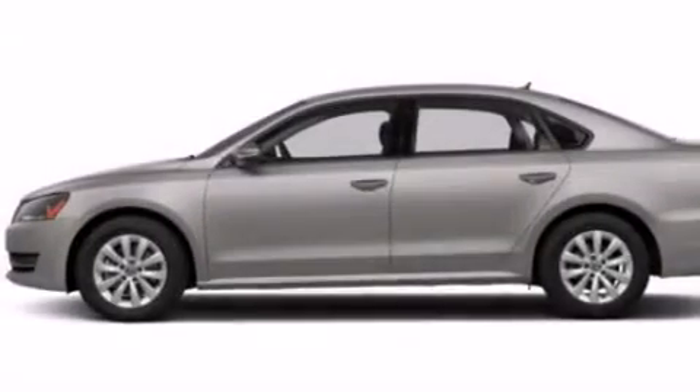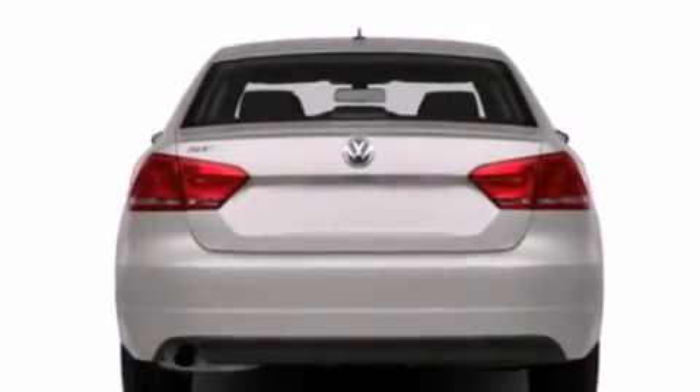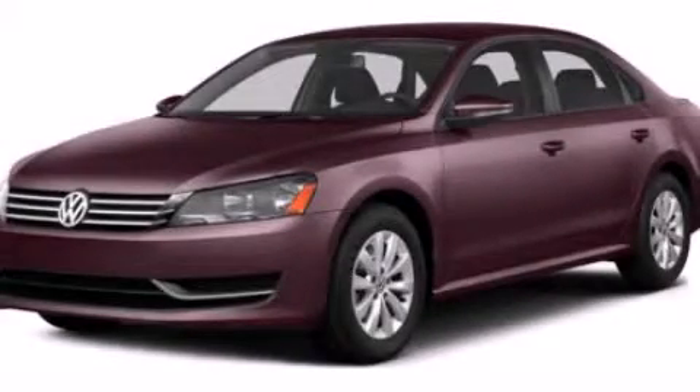With an EPA estimated rating of 40 miles per gallon on the highway, fuel efficiency is still high on the list of priorities. This vehicle won't last long at this price — call and arrange a test drive now.